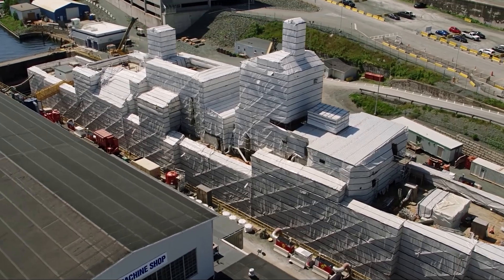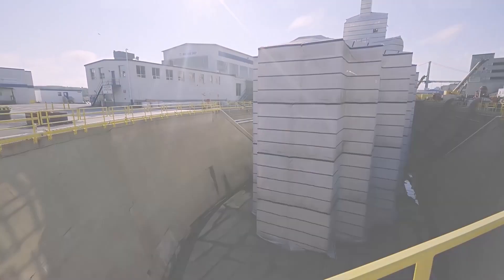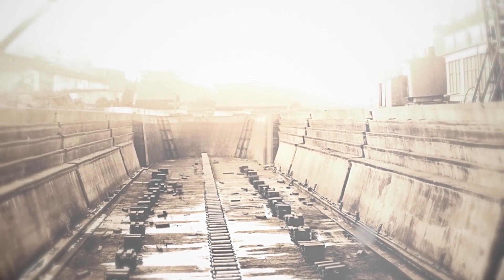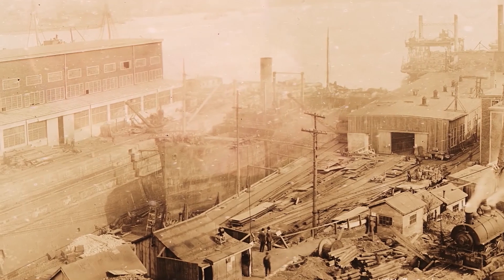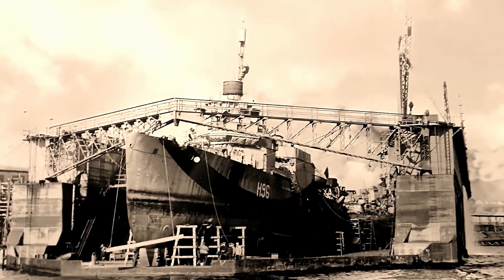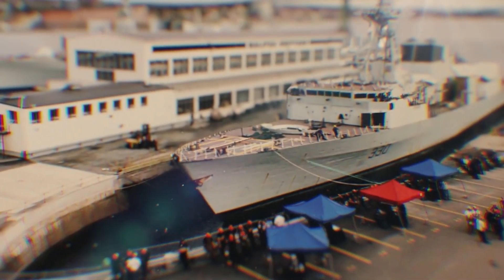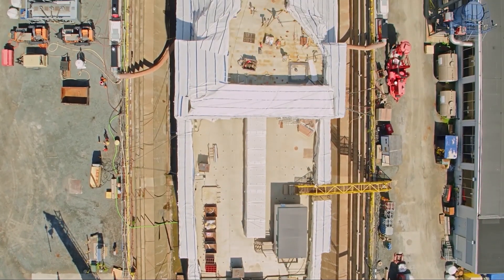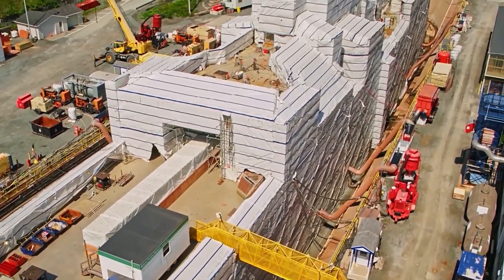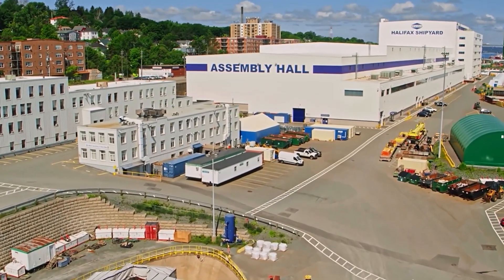That proud history is symbolized by our Graving Dock. For over 130 years, this dock has serviced any Canadian warship in need of repair or retrofit — ships that have served in two world wars, in the protection of Canada's sovereignty and commitments around the world. This Graving Dock is a testament to Nova Scotia's rich shipbuilding heritage, just as the building to the north is a beacon of its exciting present.